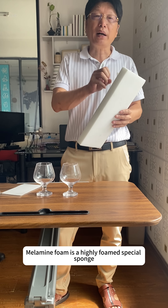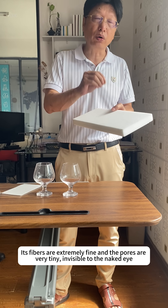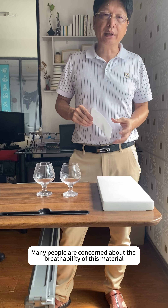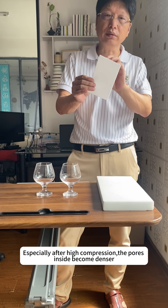Melamine foam is a highly foamed special sponge. Its fibers are extremely fine and the pores are very tiny, invisible to the naked eye. Many people are concerned about the breathability of this material, especially after high compression, when the pores inside become denser.